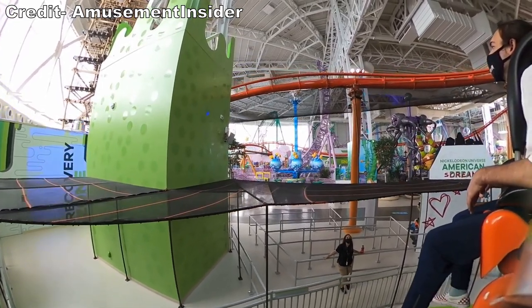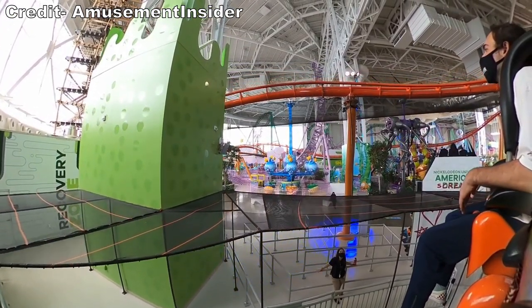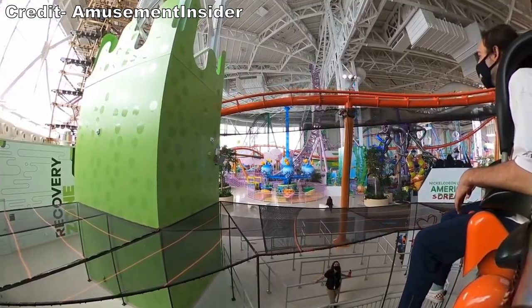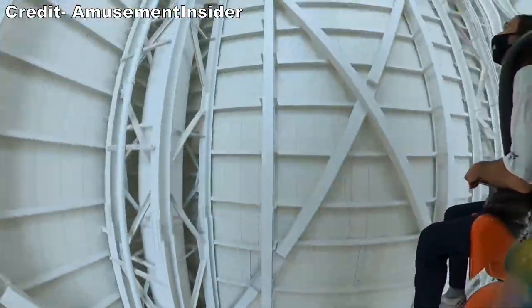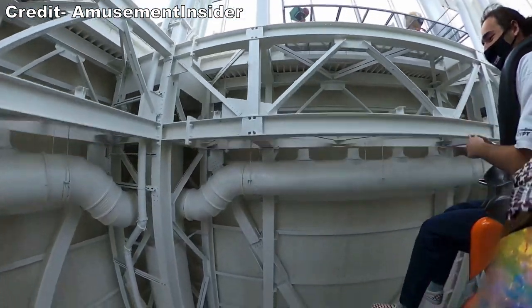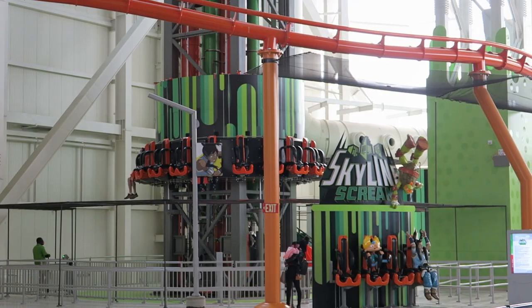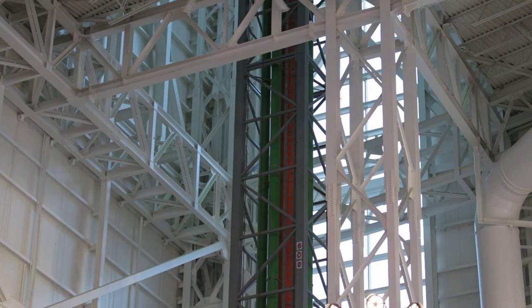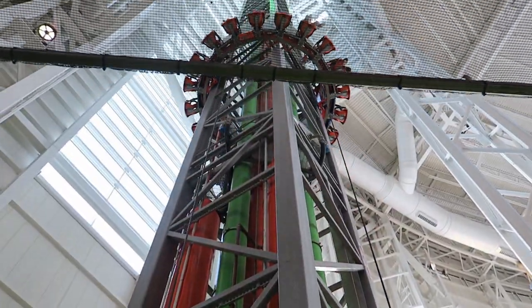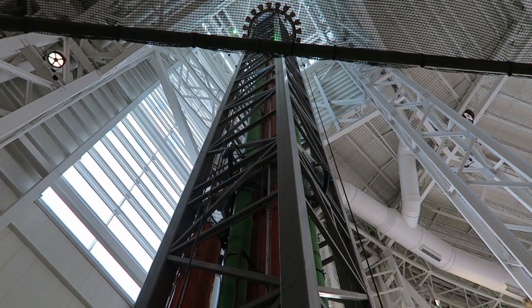Once dispatched, you raise upwards and wait for the launch. There is a spiel alerting you to when you'll launch, but I've ridden enough S&S towers that I can tell based off the ride sounds. The launch is actually pretty good for an S&S — it has some oomph at the start, which is surprising given it's a smaller one. You do slow down by the top, so you only get weak floater airtime up there.